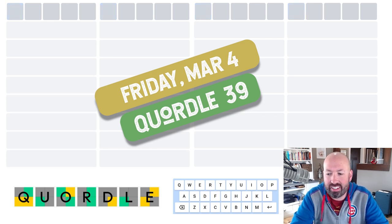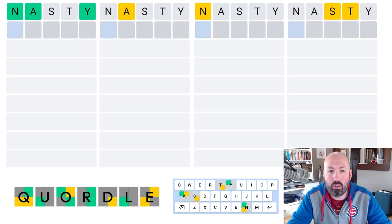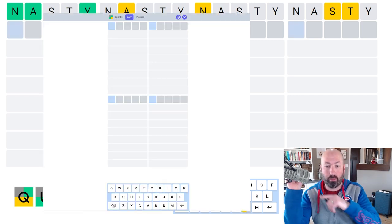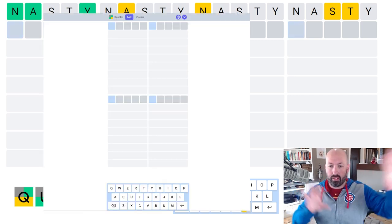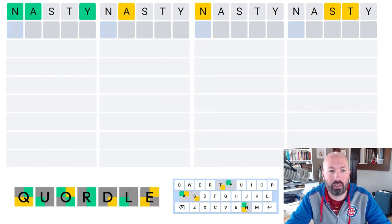We're doing the Daily Quartal again. This is for March 4th. If you go out and play this on the website, you'll notice it looks a little bit different than what's going on here because I've kind of cut and spliced different parts of the website so it'll all fit on the screen. So just know that's what's going on.